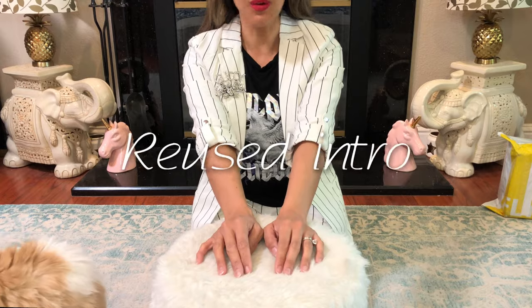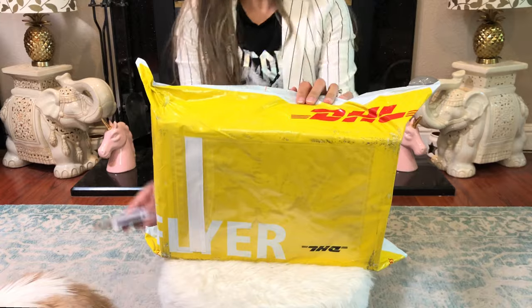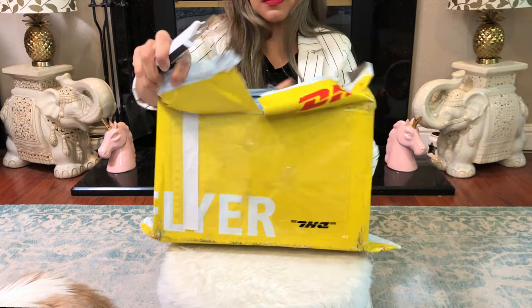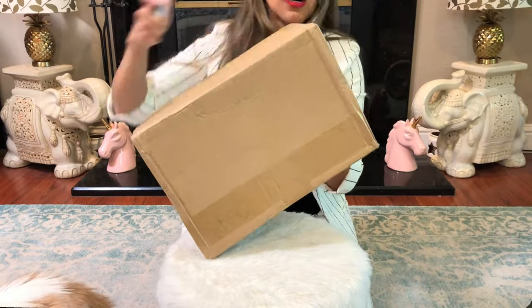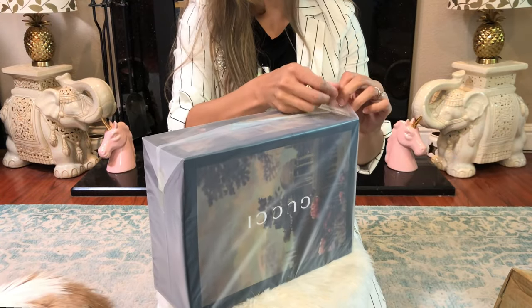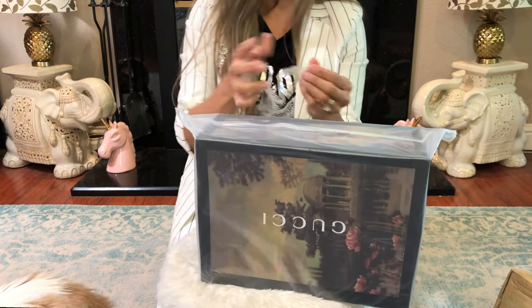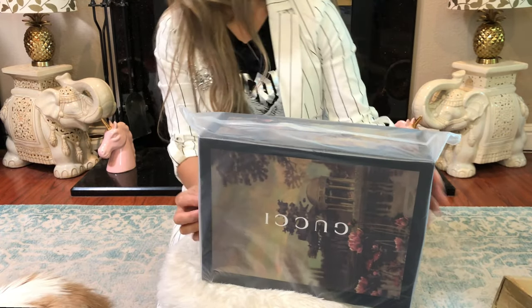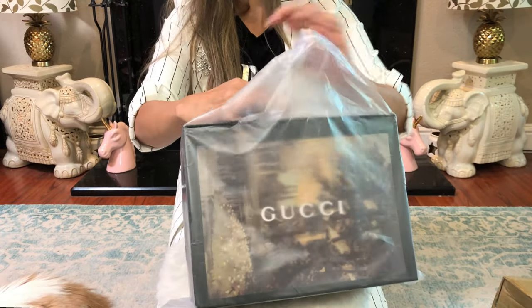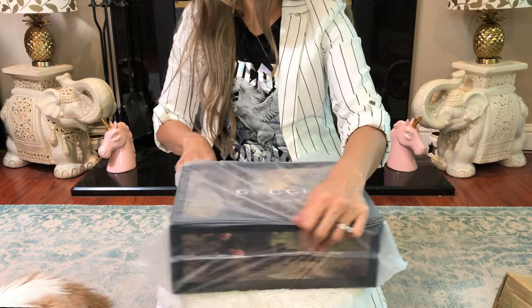Let's start unboxing — the biggest package. When the seller is just amazing, how could you ever buy from anybody else? That's what I see. This is the first Marmont I bought from this seller, and I'm curious because I usually buy from Nancy.